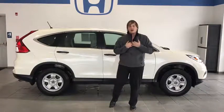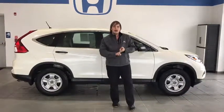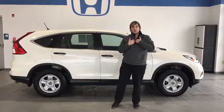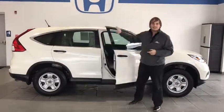My name is Sterling Grissel and if you guys want to ride somewhere in comfort, style, and safety, then this is your dealership, I'm your salesman, and this is your car.